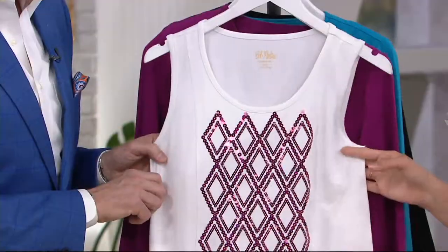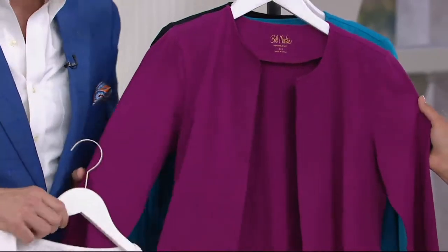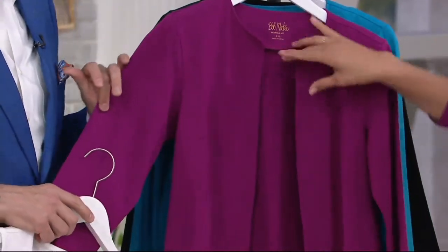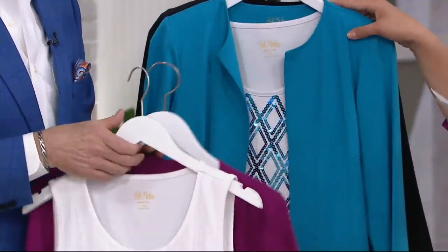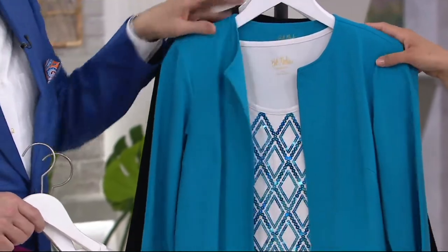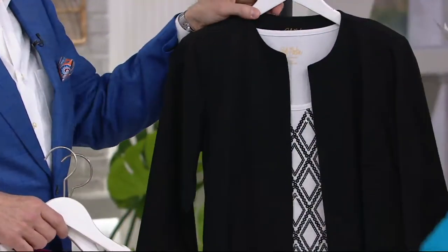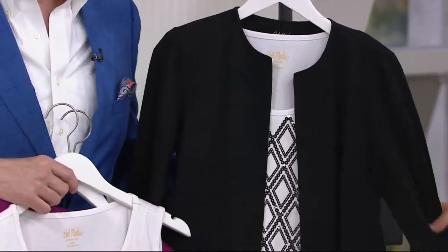Fantastic value because remember, you're getting the tank and the cardigan. Item number A302924. This color here is the raspberry, which matches back to the sequin on the little white tank. Same is true here with the turquoise — a bright, happy turquoise. Of course, Bob likes his colors. He loves color. And then here we have our black for you as well.